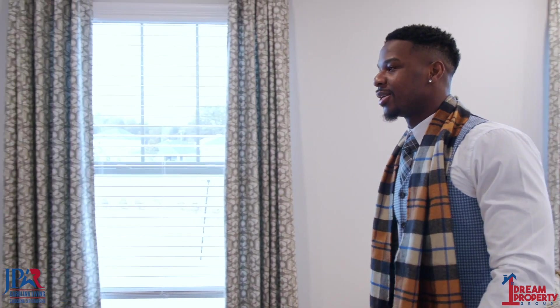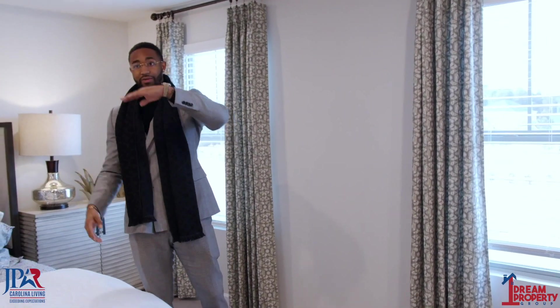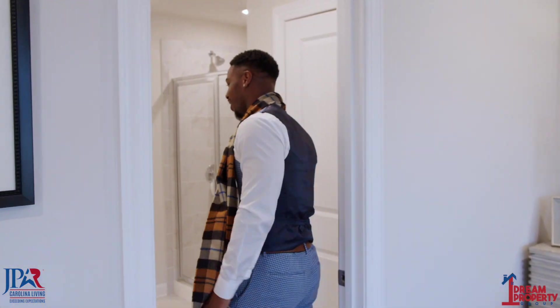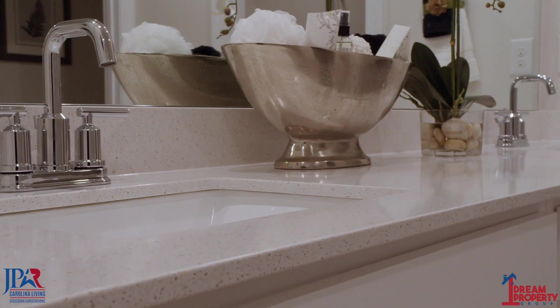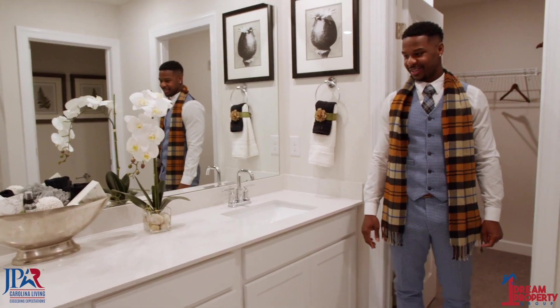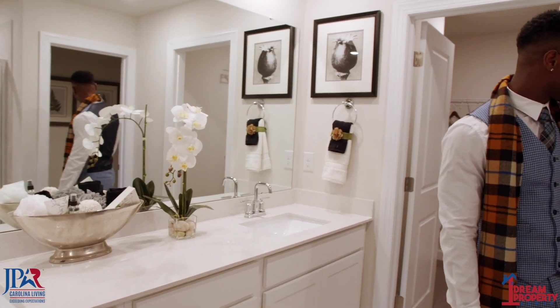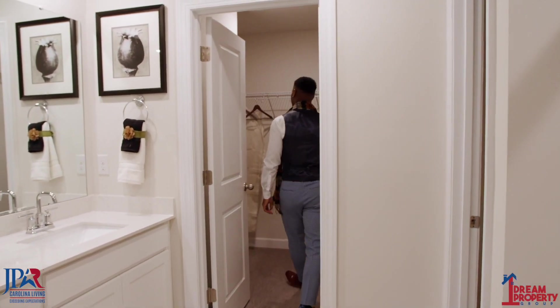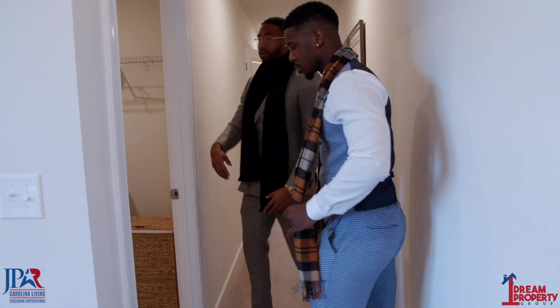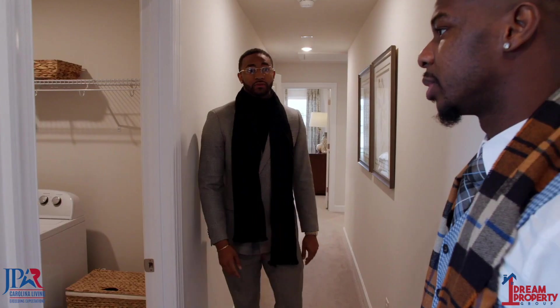The good thing about this home is you have two different closets — you have his closet here and a hers closet. The bathroom has nice open space. I'm loving the white countertops and white cabinets — quartz countertops throughout everything. And your master closet. On the floor, we have the washer and dryer here as well — standard washer and dryer. Large laundry space too.